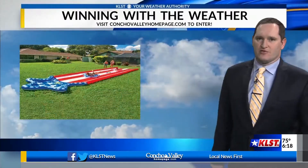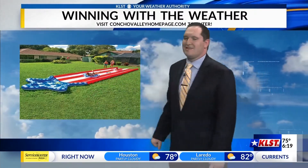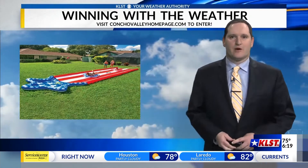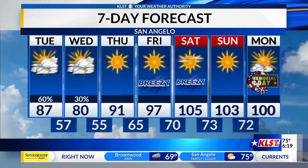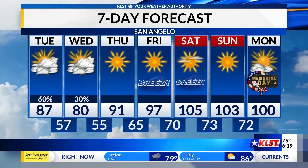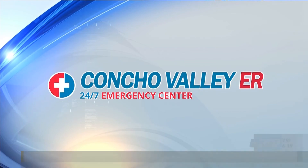As we get into Thursday, the pattern gets a lot more quiet as this upper-level trough pushes off towards the east and we see that ridging rebuild back into our area. It means a return to warmer temperatures heading into the weekend. And those warmer temperatures — one thing you could do to celebrate is a giant water slide, which is the gift for this week's Winning with the Weather. Go to our website, conchovalleyhomepage.com, and go to the contest tab for your chance to win. Temperatures are going to be warming up through the week, with 100s returning for this weekend — both Saturday and Sunday at 105 and 103. Winning with the Weather is sponsored by Concho Valley ER.